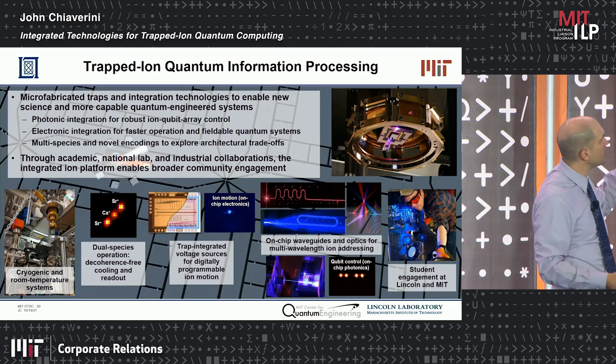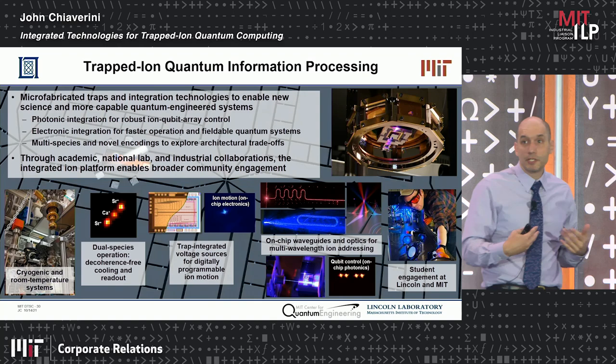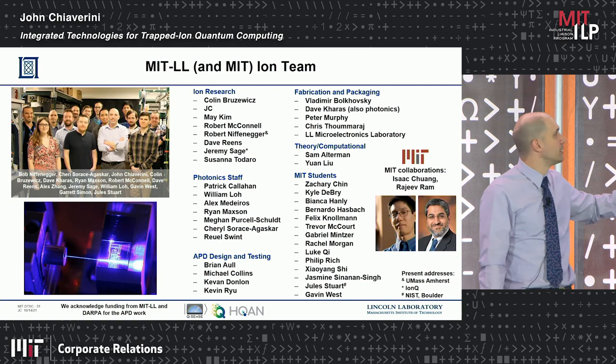These microfabricated traps and integrated technologies will be a game-changer in the near term. Through academic, national lab, and industrial collaborations we've set up recently, we've really been able to push this technology. Thank you to the many people at MIT and Lincoln Laboratory who contributed to this work.